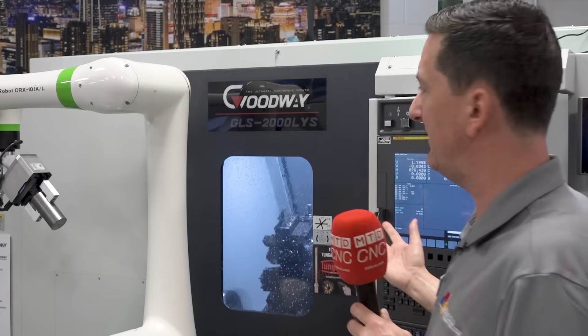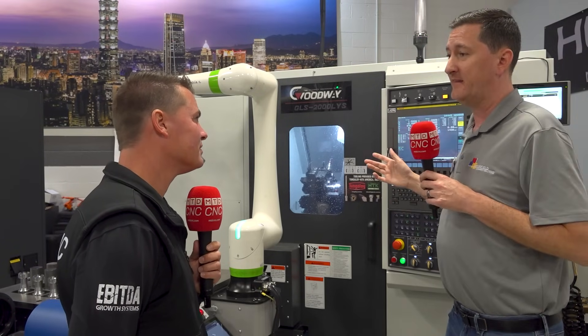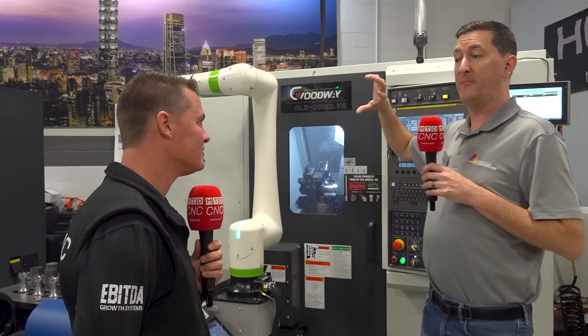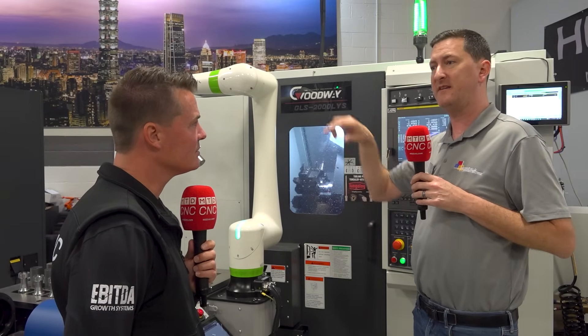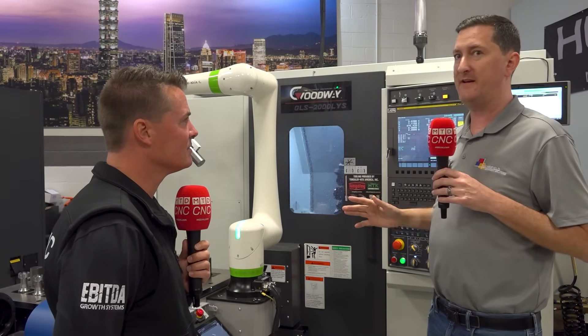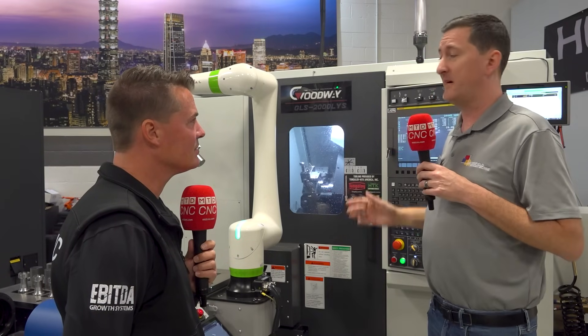What we have here is a GLS 2000 LYS — a main and sub spindle machine with live tooling and Y-axis. It's a pretty capable lathe. But these guys will do standard two-axis lathes, full B-axis mill turns, multi-meter lathes, facing twin spindle machines, gantry loading systems, bar-fed systems — anything and everything that involves spinning the part. We can do some monster VTLs, like five- to six-meter VTLs.